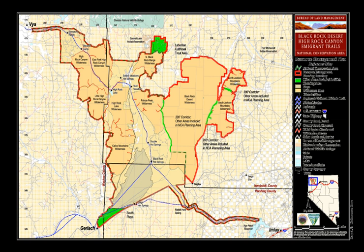Information is also available from the Friends of Black Rock High Rock, a 501 organization, which helps manage the resources of the Black Rock Desert and High Rock regions, educates the public to foster stewardship and preserve its unique character, and sponsors events to enjoy it.